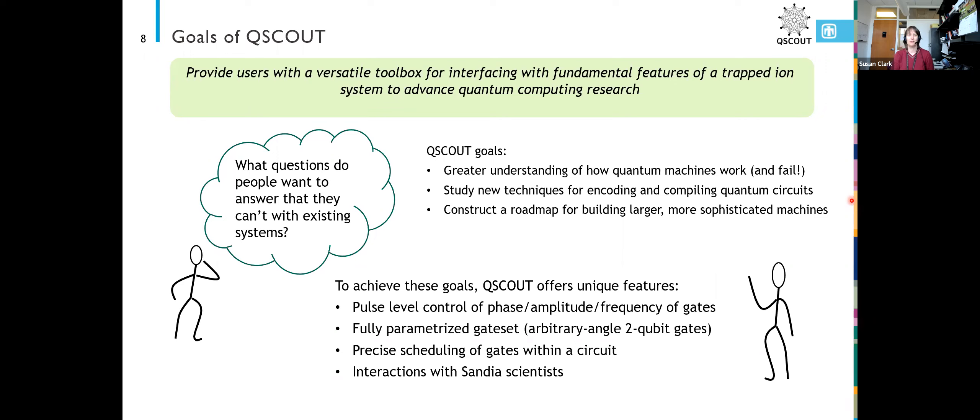Most groups offer a fully entangling two-qubit gate, but we offer a gate where you can specify the amount of entanglement you want, up to and including a fully entangled gate. That is useful for making your circuit shorter in a lot of cases. A lot of times in circuits you're actually creating more entanglement than you need when you're limited to fully entangling gates, and then you have to use a combination of single-qubit gates and another fully entangling gate to take out the extra entanglement that you added in.